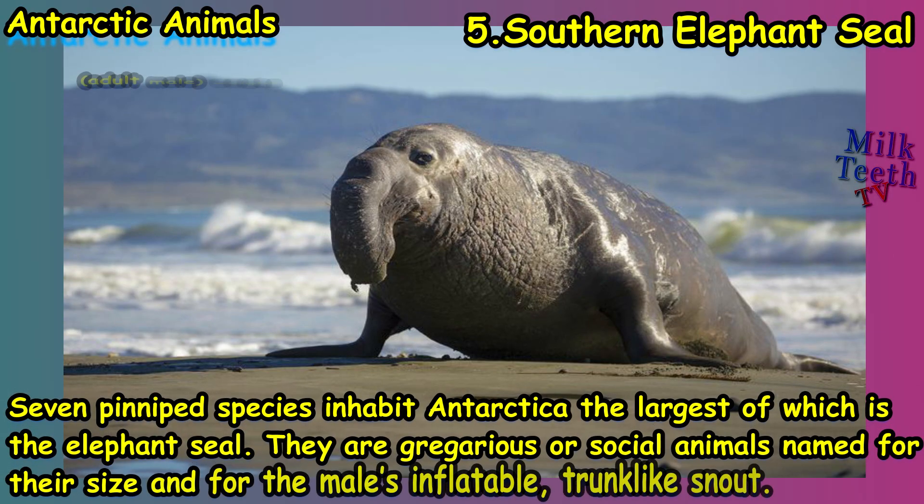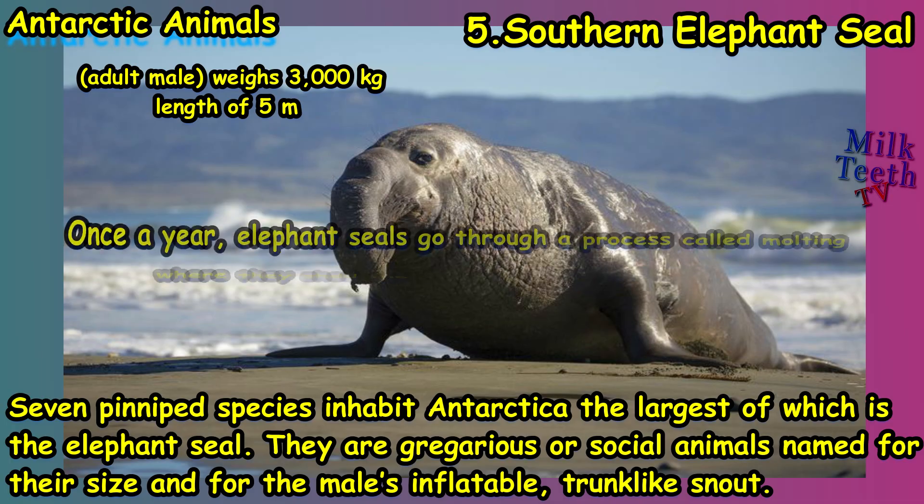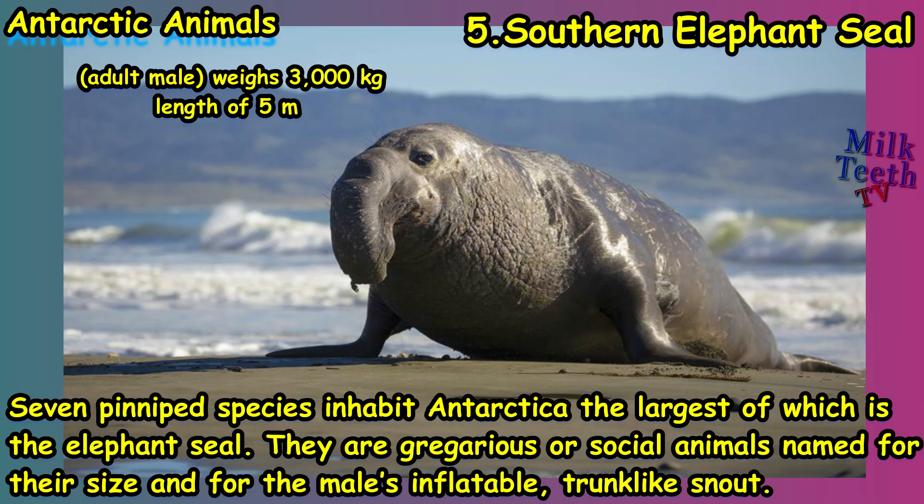Several species of seals or pinnipeds also inhabit the Antarctic continent. At number five we have the southern elephant seal. Seven pinniped species inhabit Antarctica, the largest of which is the elephant seal. These are gregarious, or social, animals named for their size and for the male's inflatable trunk-like snout. Once a year, elephant seals go through a process called molting, where they shed the outer layer of their skin and hair.